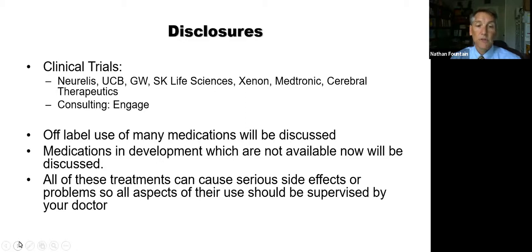I'm going to talk about the off-label use of many medications — that means they're used for things not approved by the FDA. Physicians often prescribe medications in the epilepsy space for things that are not particularly indicated. I'm also going to talk about medications that are in development, which are not available now and not FDA approved. I want to emphasize that all these treatments can cause serious side effects, so all aspects should be discussed with your physician. Seizure emergencies require strong medications, and consequently the medicines themselves can have problems.